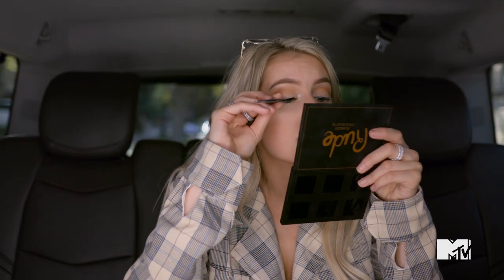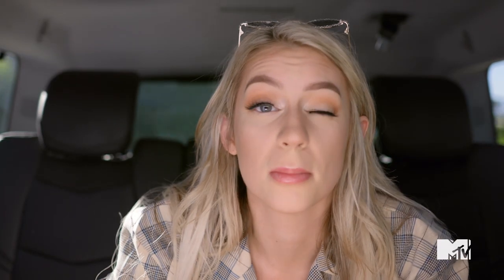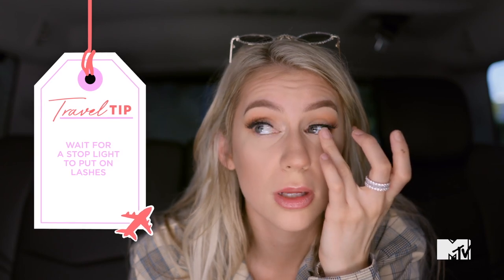Usually I put eyeliner under my eyelashes but it is impossible to do in the back of a car. I'm not sure about these lashes. Be sure to stabilize your hand either on your knee or right on your face. No — I did it! Oh my god I just did it. I always try to do my lashes at a stoplight.